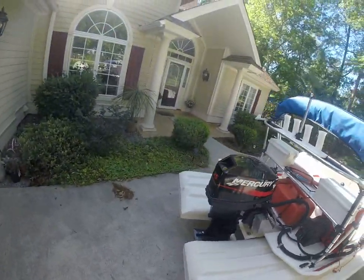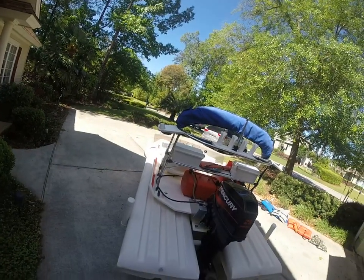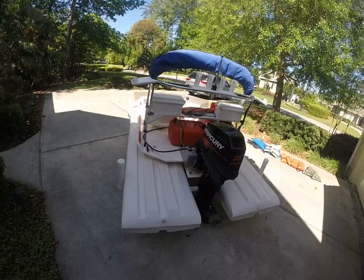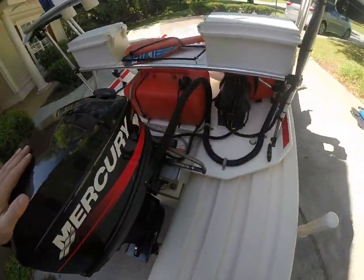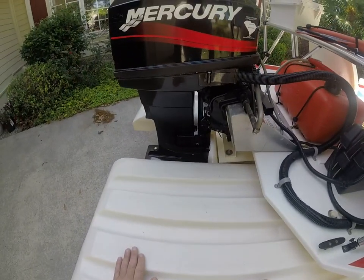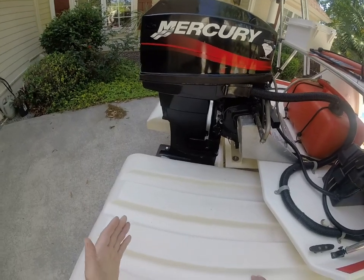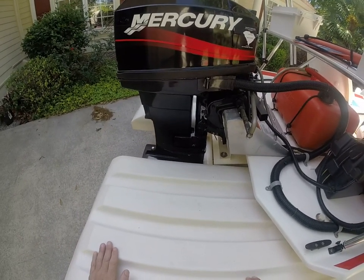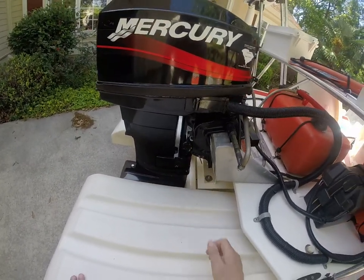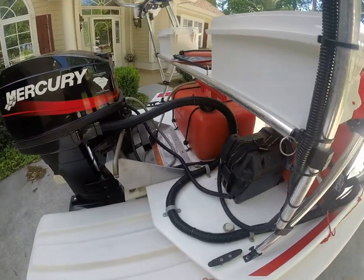Prop's in nice shape. Trailer's in nice shape — just one step down from a like-new situation, but we will call it in excellent condition. Now, you do not have on this particular Craig Katz an electric tilt and trim, so you would make your adjustments here manually. And you have cable steering.